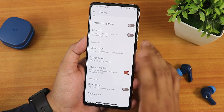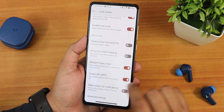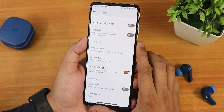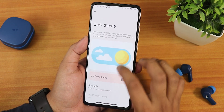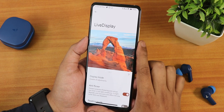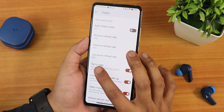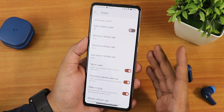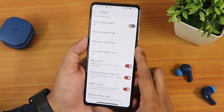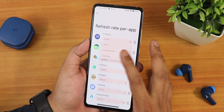In display settings we have brightness level, adaptive brightness, extra dim, and in the lock screen privacy controls. There's a screen-off UDFPS option and wake screen for notifications. In advanced options we have dark theme, display settings, wallpaper zoom effect, live display options, and anti-flicker. You can set minimum and maximum refresh rate and also set a low-power refresh rate — so when battery saver is enabled, the display automatically switches to 60 Hz. There's also per-app refresh rate override so if an app behaves oddly, you can cap it at 60 Hz.